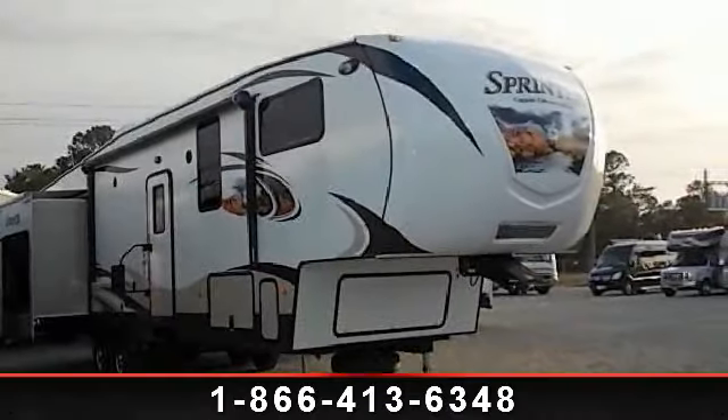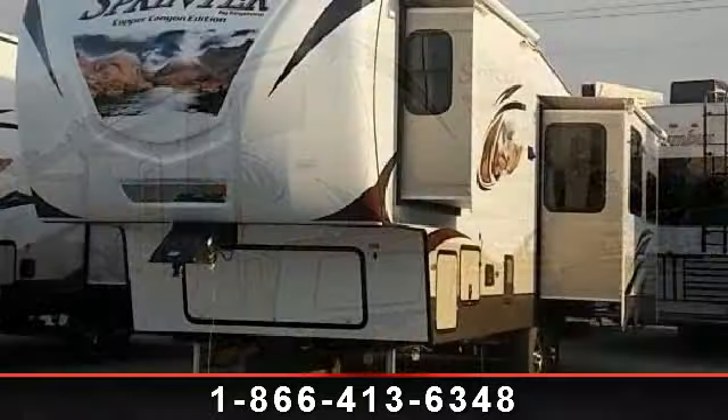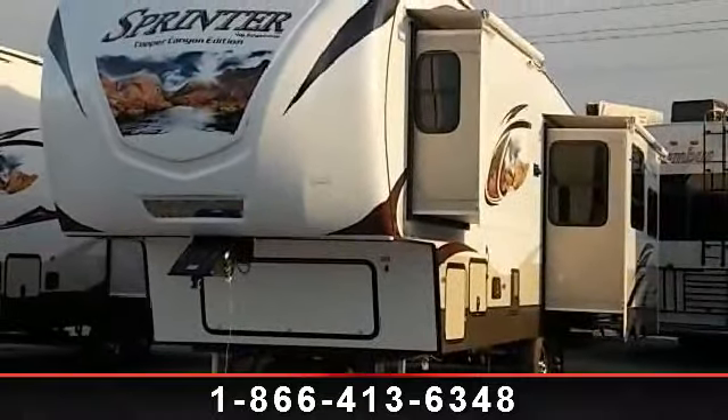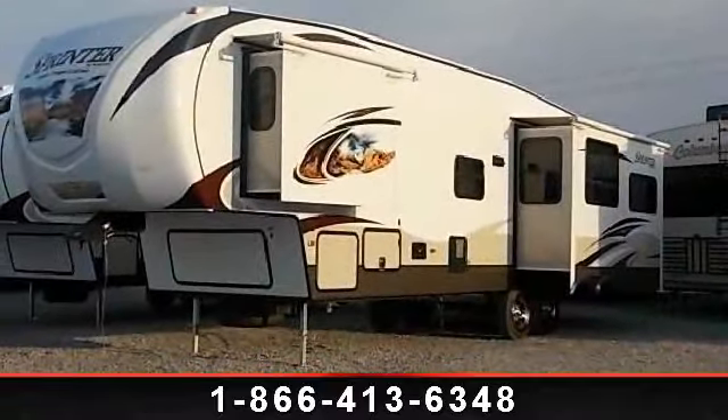Travel in style with this 2014 Keystone Sprinter 314 FW RLS. If you are looking for a 5th wheel RV with the perfect blend of convenience, comfort and enjoyment, look no further.